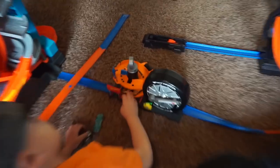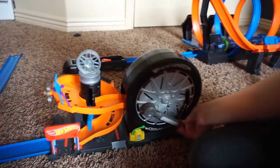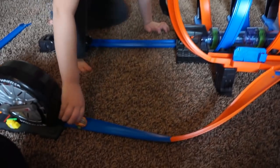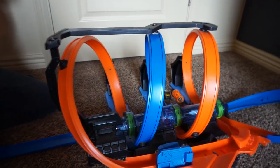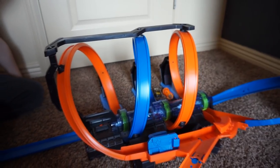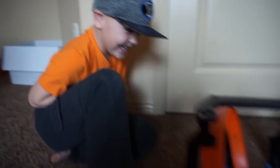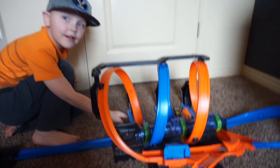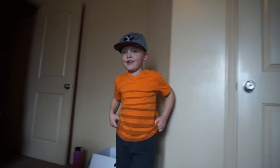This is the super spring tire shop. This is an awesome, cool thing. Now let's show you the coolest one — the fireball crash!